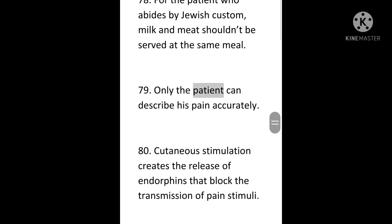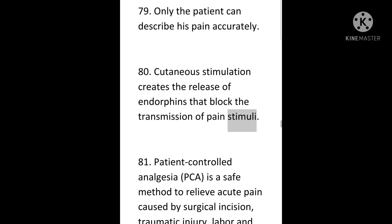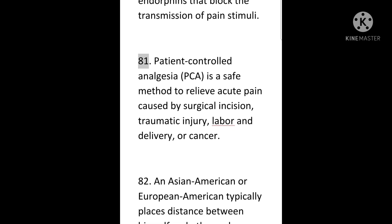79. Only the patient can describe his pain accurately. 80. Cutaneous stimulation creates the release of endorphins that block the transmission of pain stimuli. 81. Patient-controlled analgesia (PCA) is a safe method to relieve acute pain caused by surgical incision, traumatic injury, labor and delivery, or cancer.